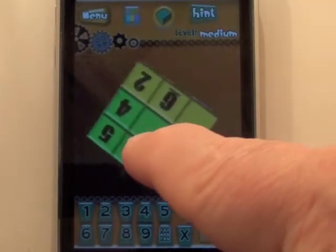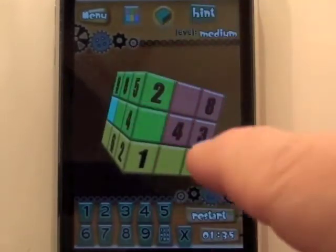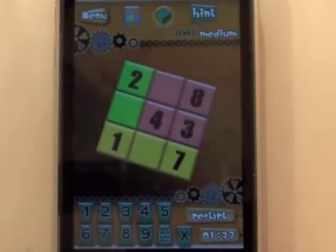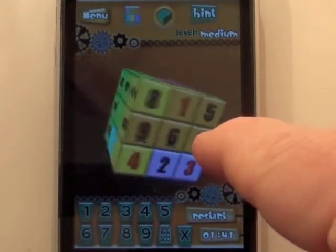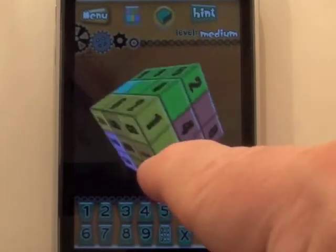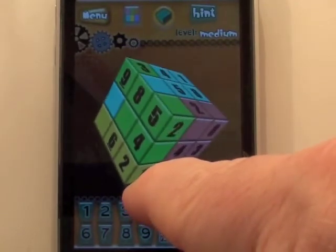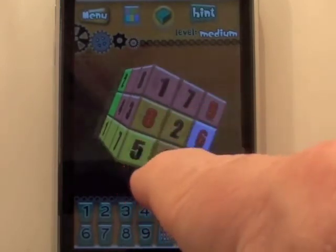What you see me doing here is using logic to eliminate possibilities until I end with the only possible solution. On this side I need a 5, 6, and a 9. As I search the cube, I notice there is a 9 in the red and a 9 in the green. So I've eliminated those two, therefore the yellow has to have the 9.